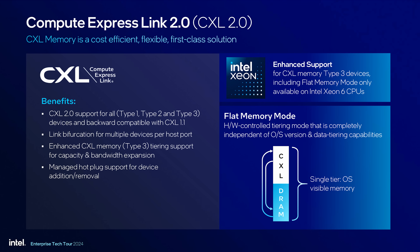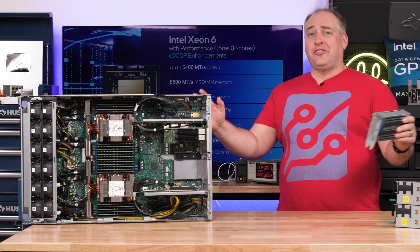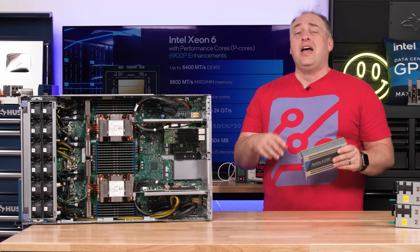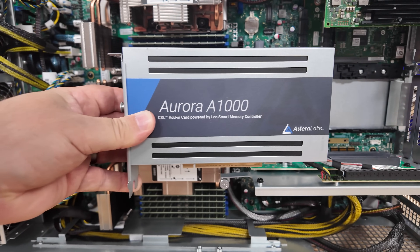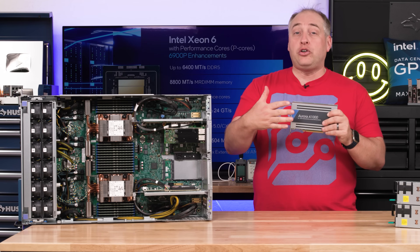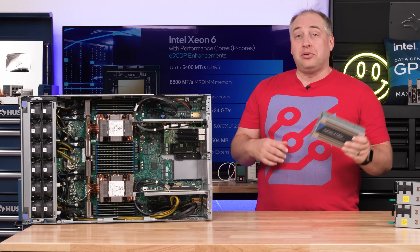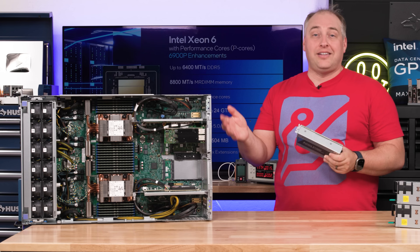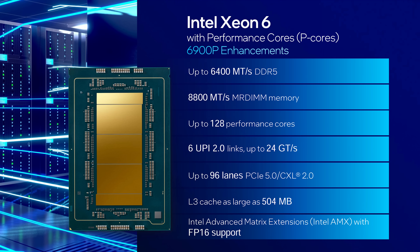CXL 2.0 support is where we're going to start seeing more adoption than in previous generations. We've covered CXL content for years, including CXL 2.0 switches. This Astera Labs Aurora A1000 card is a great example — with it, you can put up to four DDR5 DIMMs on the card and plug it into a PCIe CXL slot to expand your memory.